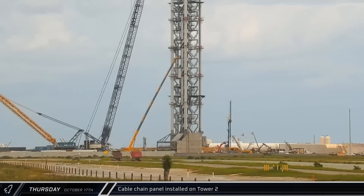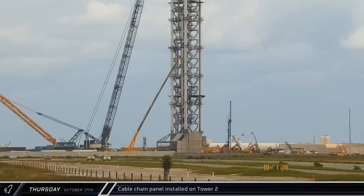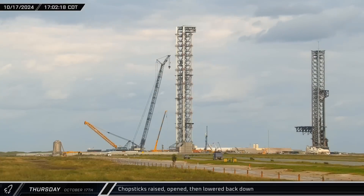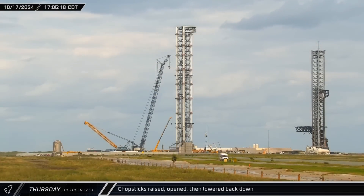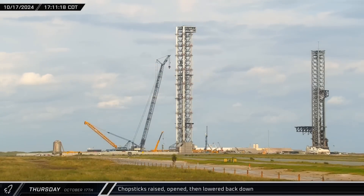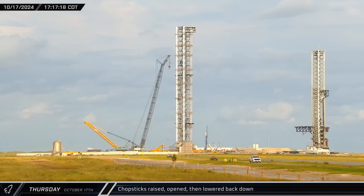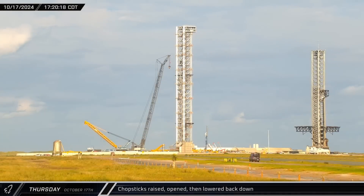Over at the launch complex, another protective cable chain panel was attached to the tower. About an hour later, the chopsticks were raised, opened, and then lowered again — this position was likely being used to allow easy access to the arms for inspections and repairs following Sunday's booster catch.